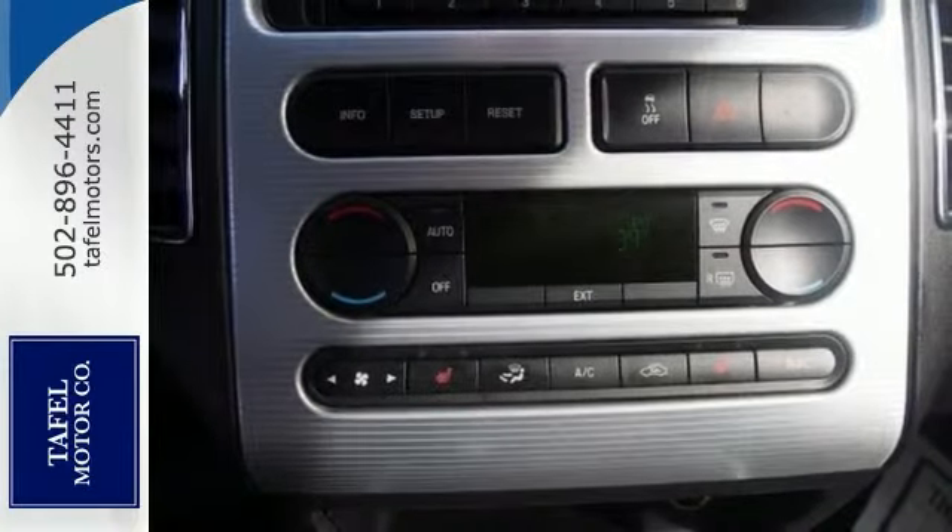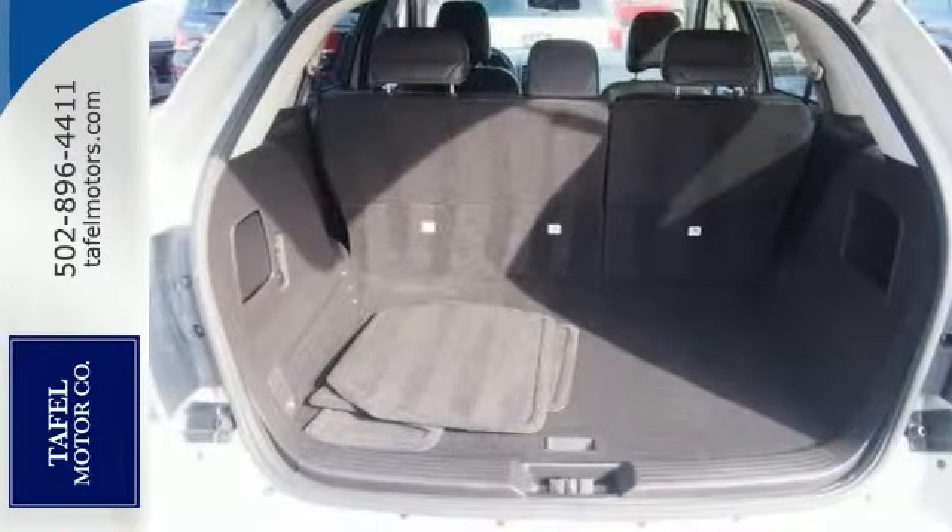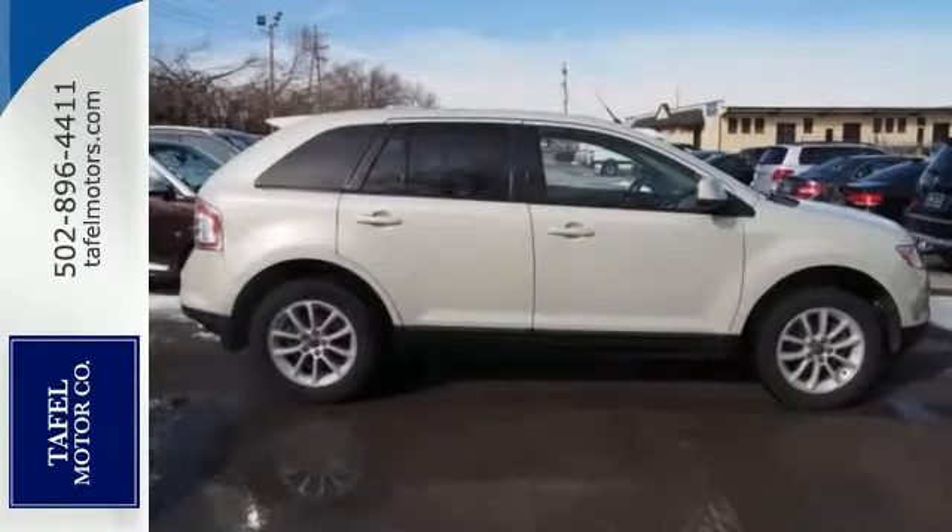Radio data system, CD player, and speed-sensitive volume control. Come in and test drive this red-hot crossover today.